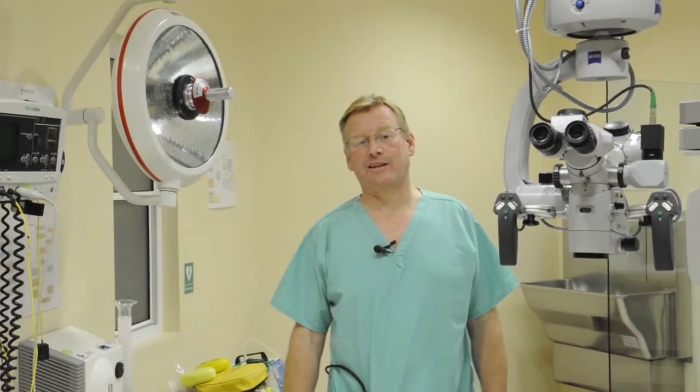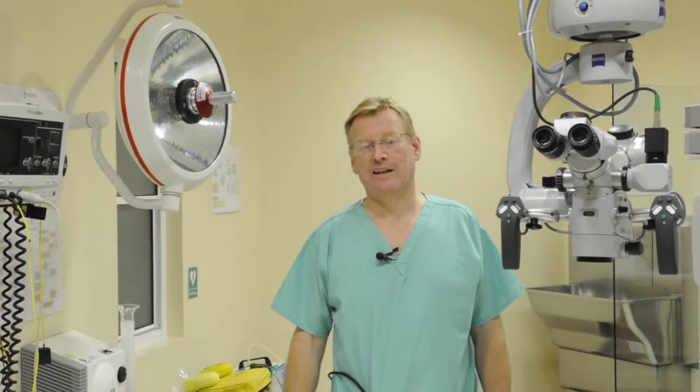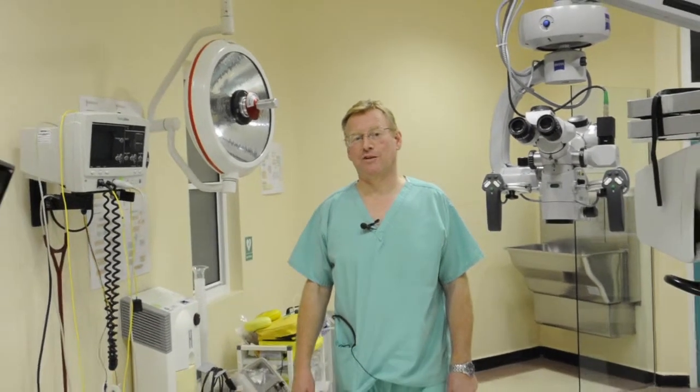Hello and welcome to our operating theatre here at Dawson Microsurgery. The equipment that we use here is basically very simple. Let me just show you what we have.